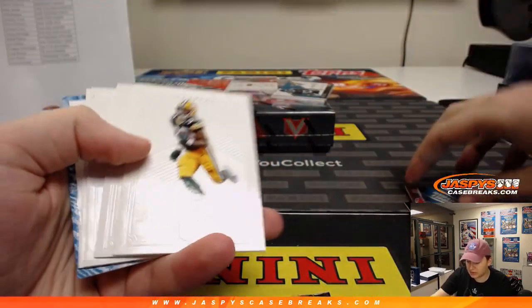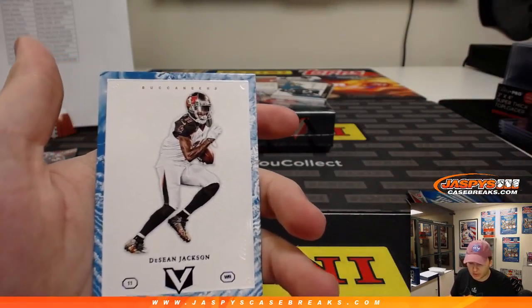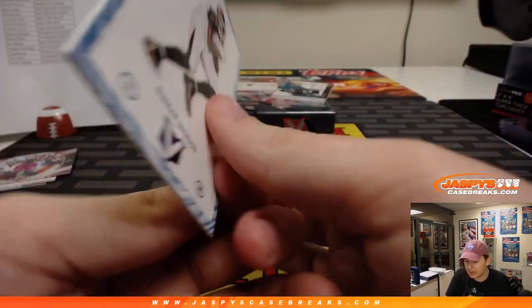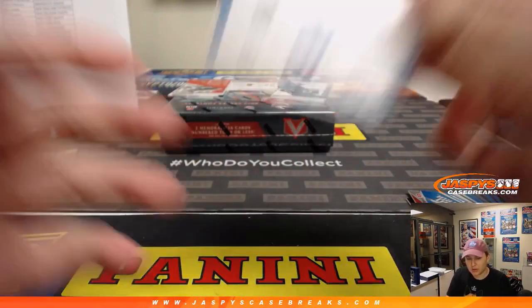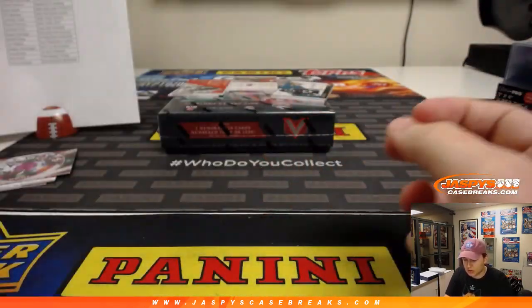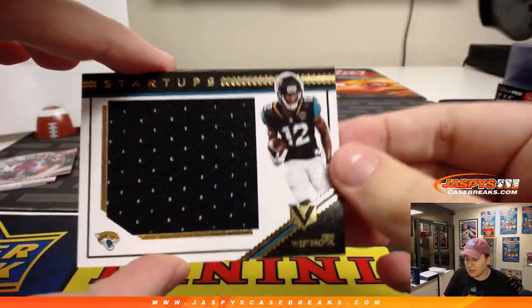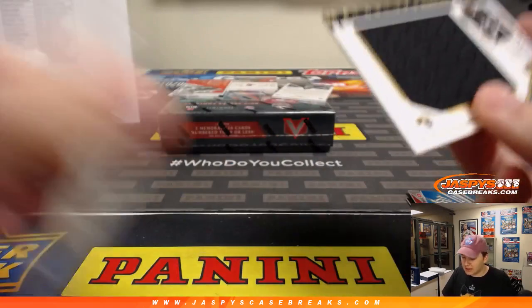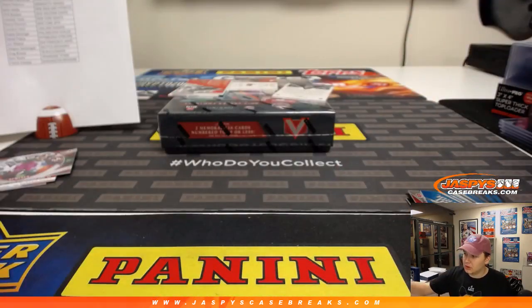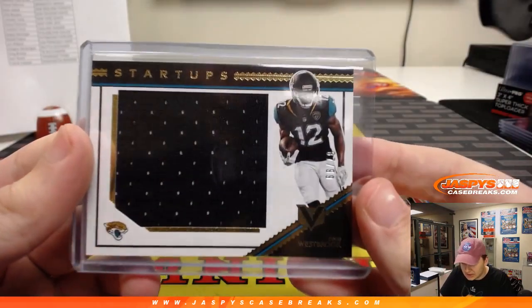Christian McCaffrey insert for the Panthers. Deshaun Jackson — D-Jax for the Bucs, blue numbered 94 out of 99. Guessing he won't be a Buc next year, but that one still goes to Greg. First hit from this box: jumbo jersey of D.D. Westbrook, number 87 of 99, Jacksonville Jaguars — goes out to Jose. There's another insert. We have a Matthew Dayes autograph, 98 out of 99, for the Browns — Bulldog to the Dog Pound, Scott V with the Matthew Dayes.